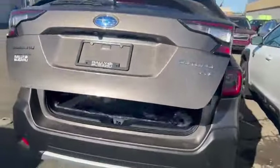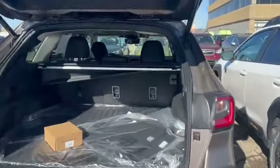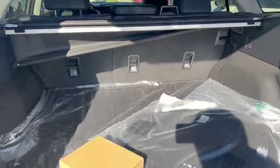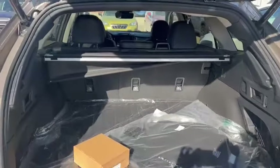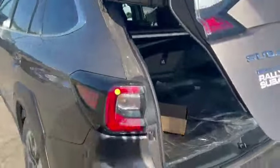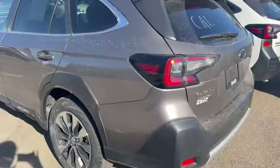Let's move into the back. Size-wise for the trunk, it's going to be exactly the same. But for the convenience trim, I don't think it comes with a tonneau cover or a power rear door. Other than that, it's pretty similar to this one.